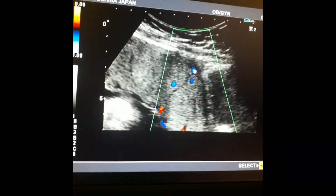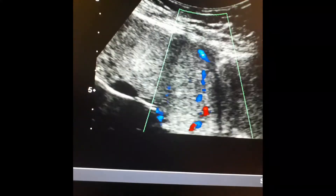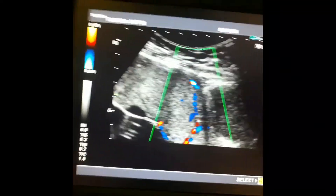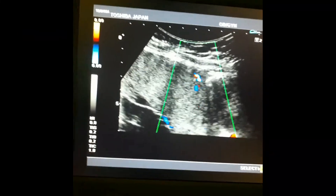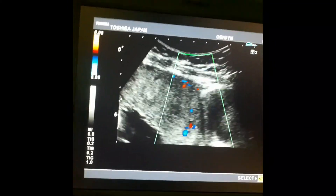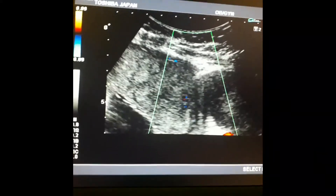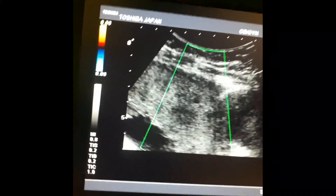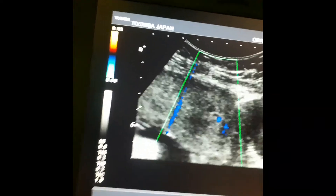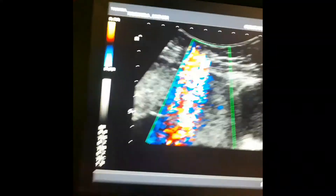For this, we will apply Doppler color to see whether it is accreta, percreta, or increta. You can see these vessels are not crossing the myometrium, so it is not percreta. The vessels are not invading the whole of the myometrium, so this is placenta previa type four covering the internal os, with some degree of accreta or increta.